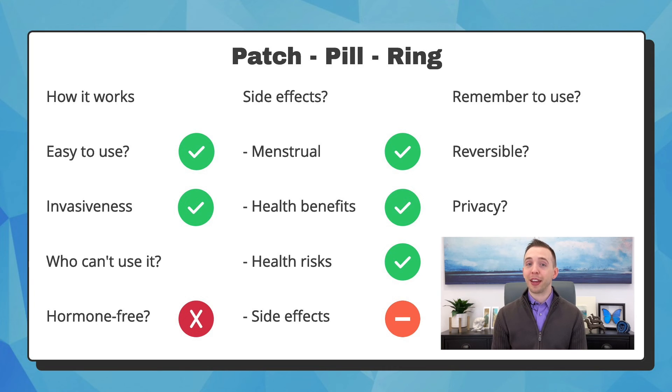Some people experience side effects, but they are mild and should resolve after you use that option for a couple of months. The side effects might be breast tenderness, headache, nausea, vomiting, or irregular bleeding or spotting. You have to remember to use these options properly — either changing the patch every week, removing the ring every three weeks, or taking the pill every single day. This is often the characteristic that determines if someone will use one of these options. If you don't think you can maintain the schedule, then these options might not be for you. They are completely reversible — you can become pregnant once you stop using them. They are all relatively private; your partner will see the patch or may feel the ring, and others may see your packet of pills wherever you store them.